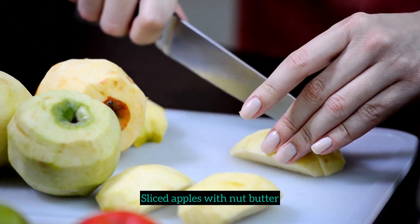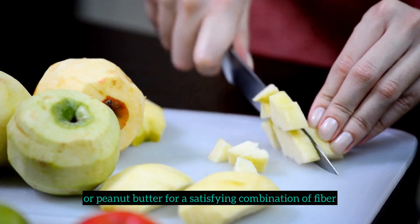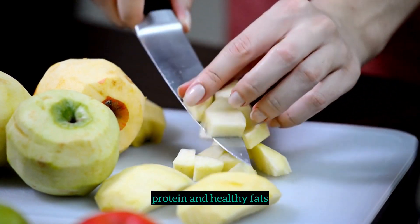9. Sliced apples with nut butter. Slice up an apple and pair it with almond or peanut butter for a satisfying combination of fiber, protein, and healthy fats.